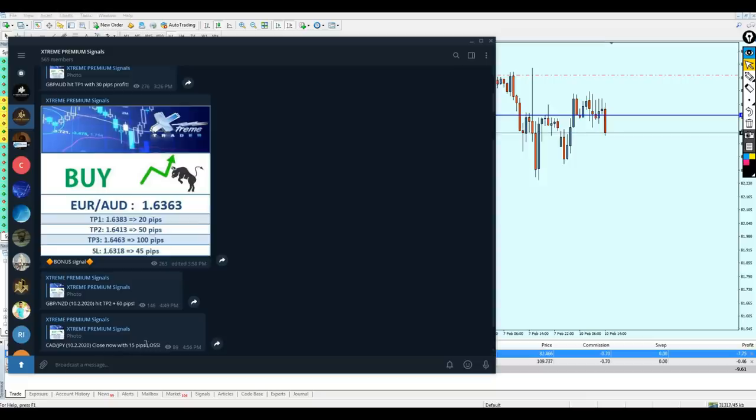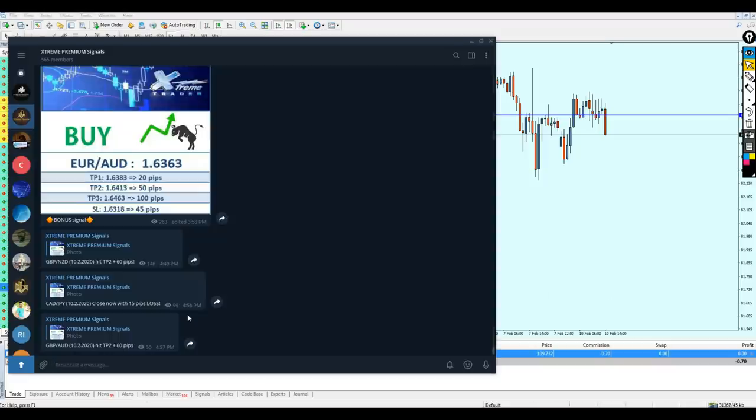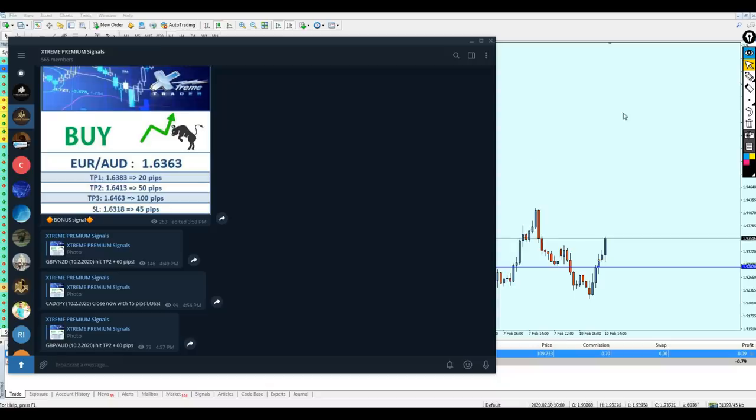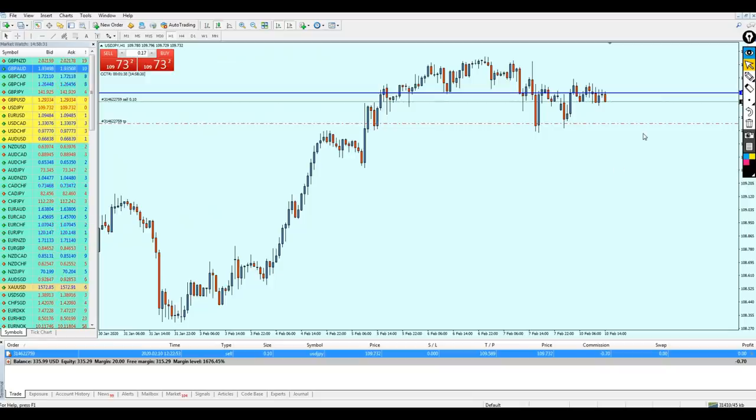Angela has sent the signal to close the CAT/GPY. Following her instruction, she said to close it with 15 pips of loss and I think she's right on this one. So 15 pips of loss is fine. The Pound/AUD has hit take profit level 2 with 60 pips of profit — members who kept the trade running have earned at least 60 pips from this one trade, while CAT/GPY had only 15 pips loss. That is more than perfect. The USD/JPY is still falling down — it looks like it's going to be good.